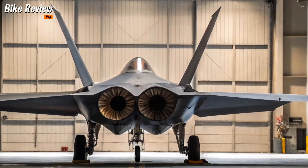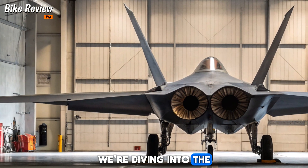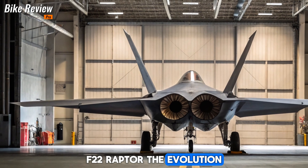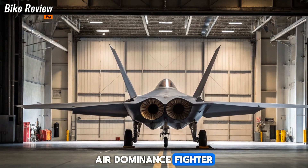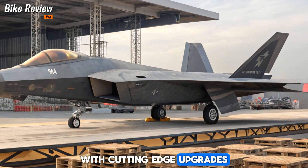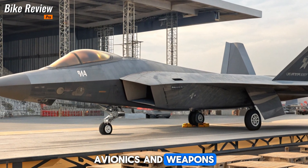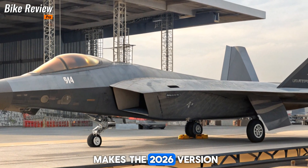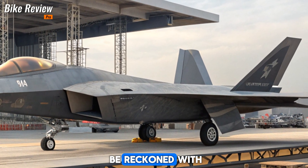Welcome to Bike Review Pro. Today, we're diving into the latest advancements of the 2026 F-22 Raptor, the evolution of America's premier air-dominance fighter. With cutting-edge upgrades in stealth, avionics, and weapons, this jet remains unmatched in aerial warfare. Let's break down what makes the 2026 version a true force to be reckoned with.